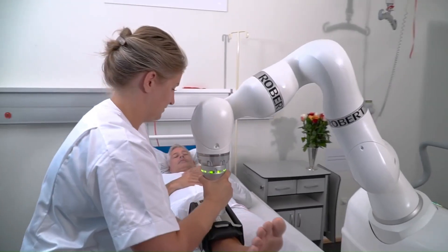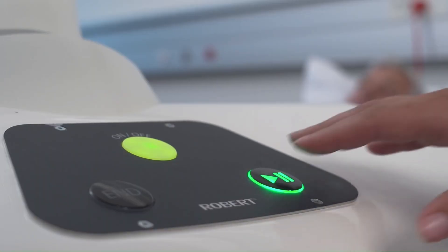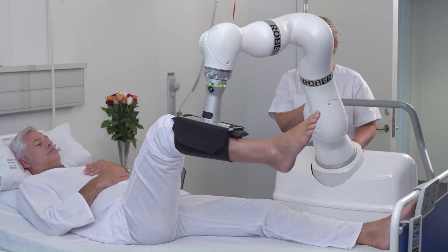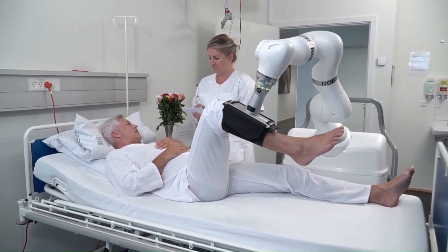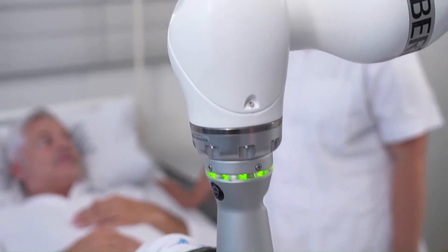The easy-to-use rehab robot Robert, from Life Science Robotics (LSR) and All Board Denmark, has been developed to prevent this from happening. "With our solution, we want to help mobilize patients faster and more efficiently while easing the burden on nursing staff," states Keld Thorsen, CEO of Life Science Robotics.